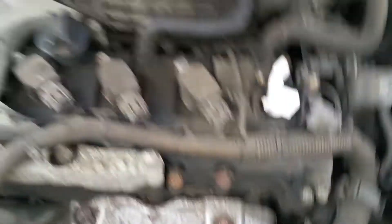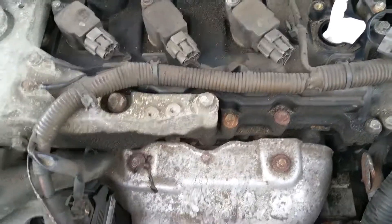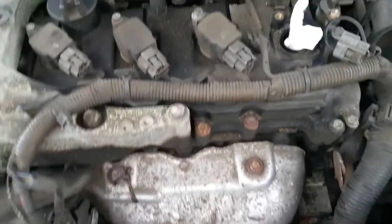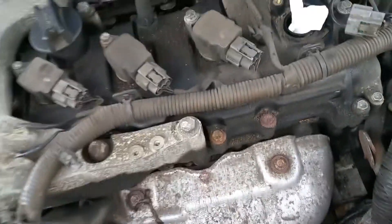Welcome to my video. In this video I am changing the spark plugs. I've got 300,000 miles on my car and these spark plugs, I don't think, have been changed since brand new — so there's 300,000 miles of mileage on the spark plugs.